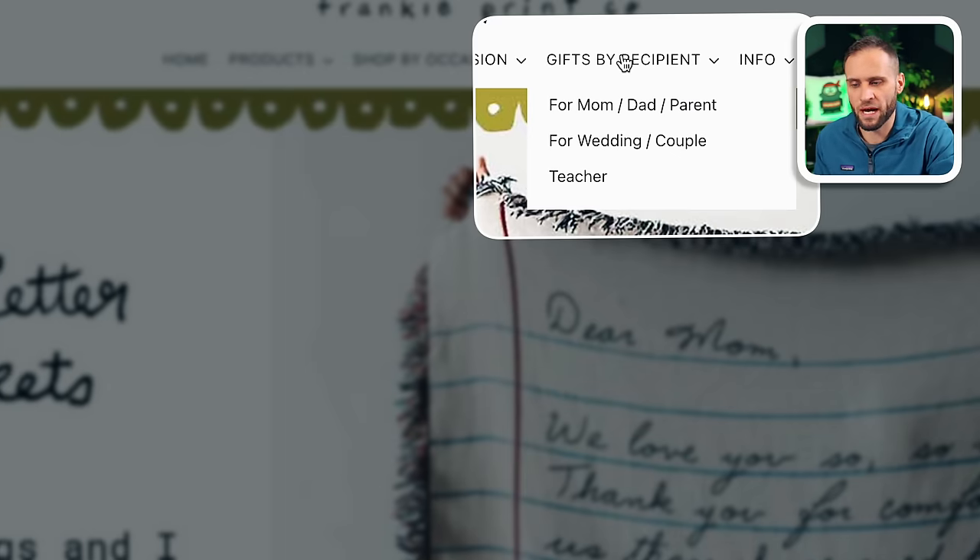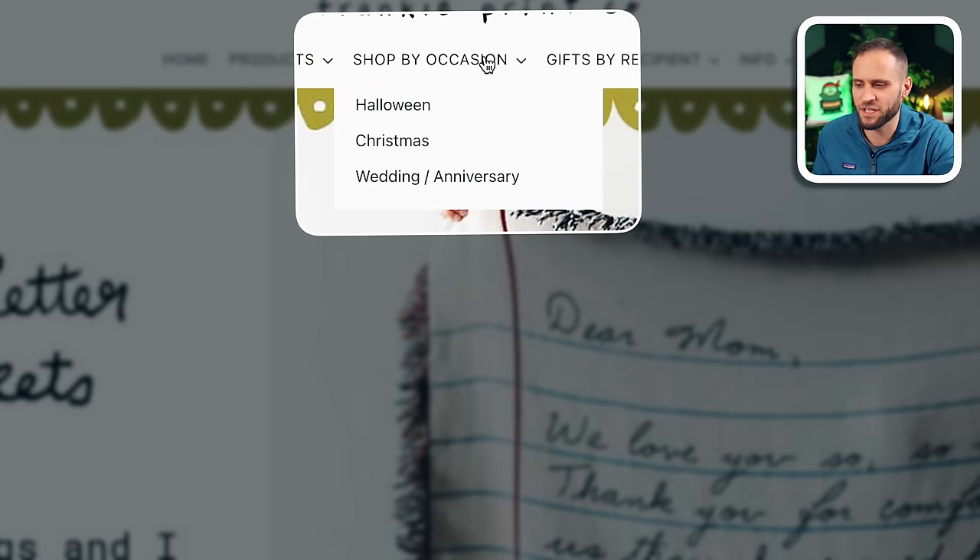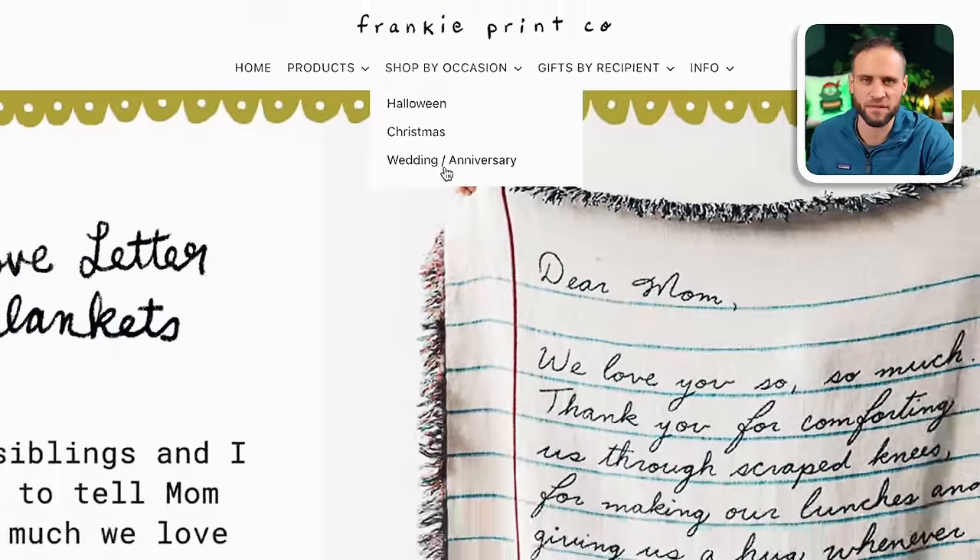This store allows you to browse by recipient — they have blankets for moms, dads, parents, weddings, and teachers. You can also shop by occasion. They have some Halloween and Christmas items, though as I'm making this video we're in January so those holidays have already passed. They also have wedding and anniversary stuff as well.